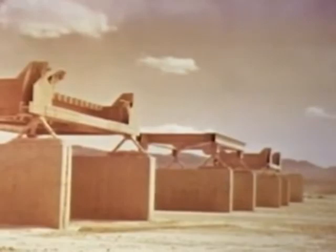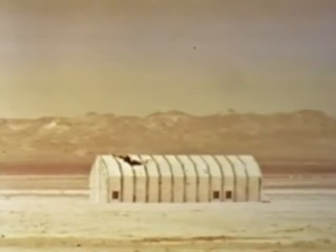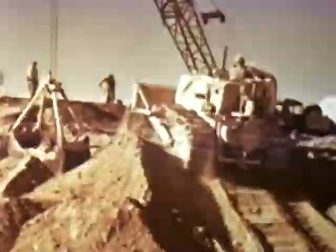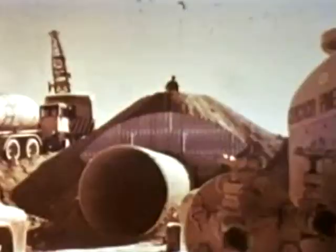Some were old Upshot Knothole structures such as bridge members and trusses. Water tanks of welded and riveted construction and several existing test structures were also included. Some structures were covered with three feet of earth to evaluate such protection from a blast wave estimated at 17 PSI overpressure and 120 PSI dynamic pressure.